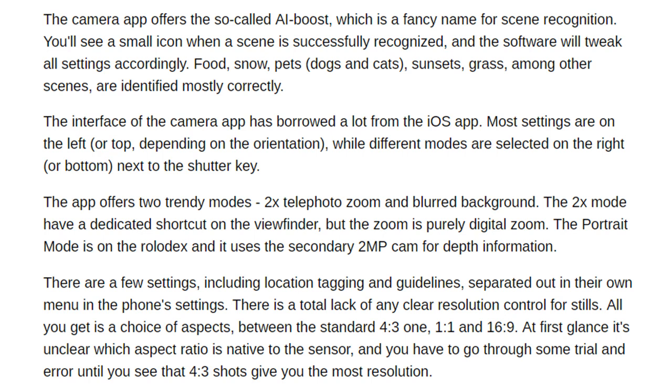There are a few settings including location tagging and guidelines, separated out in their own menu in the phone settings. There is a total lack of any clear resolution control for stills — all you get is a choice of aspect ratios between the standard 4:3, 1:1, and 16:9. At first glance it's unclear which aspect ratio is native to the sensor, and you have to go through some trial and error until you see that 4:3 shots give you the most resolution.